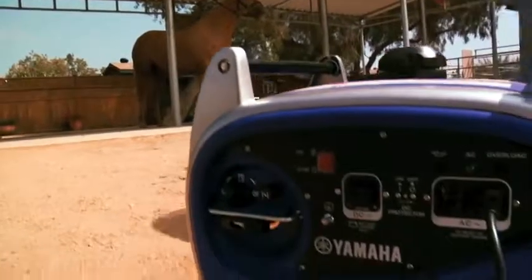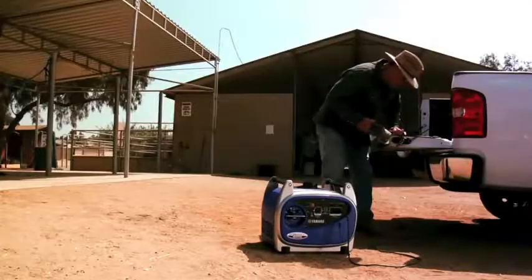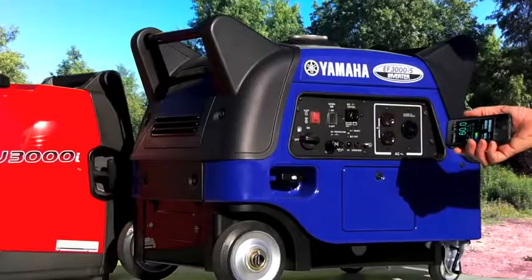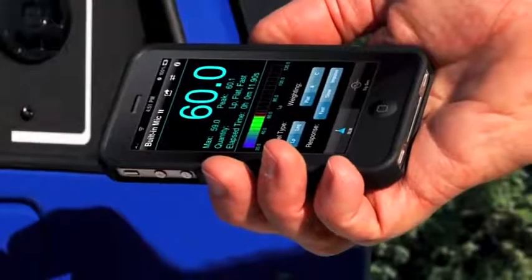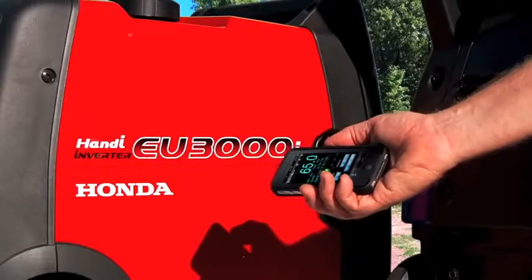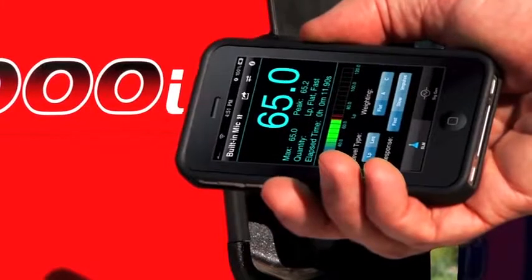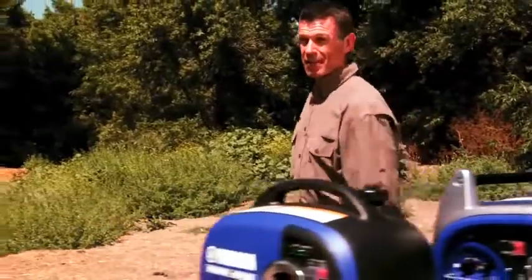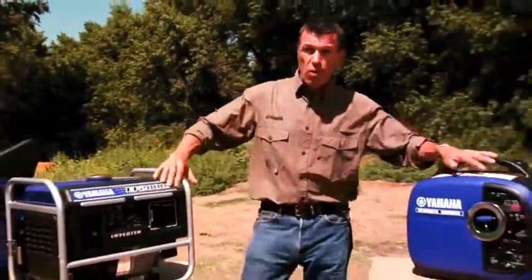Whether you're at work or play, noise can be a big factor. With Yamaha, you're getting some of the quietest, cleanest power there is — more than five decibels quieter than Honda in many cases. It might not sound like a big deal until you hear it for yourself.